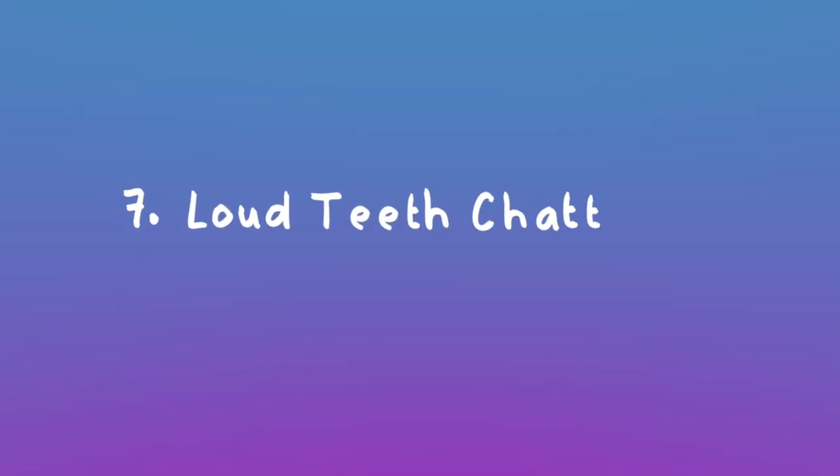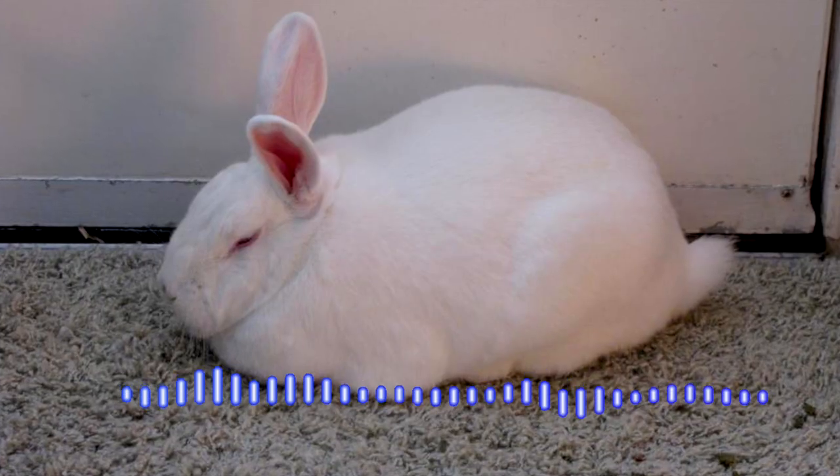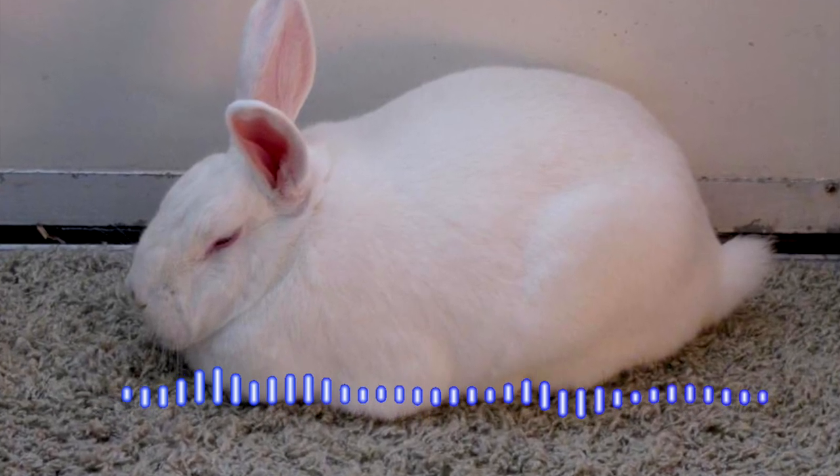Loud teeth chattering is one of the few noises your rabbit is going to make when they are in a lot of pain. Don't confuse this with rabbit purring, which is when you're petting your bunny and they're really enjoying themselves. I'll play you a snippet of what it could possibly sound like. If your rabbit is doing this, get them to the vet ASAP.